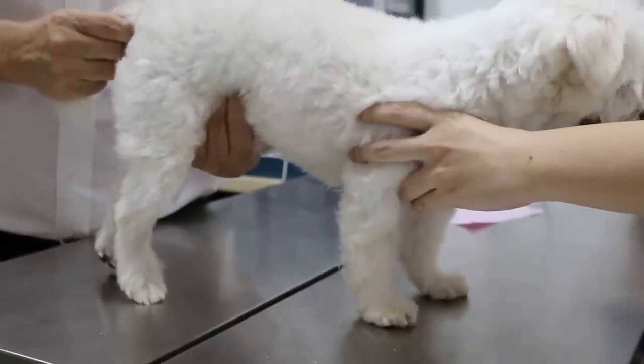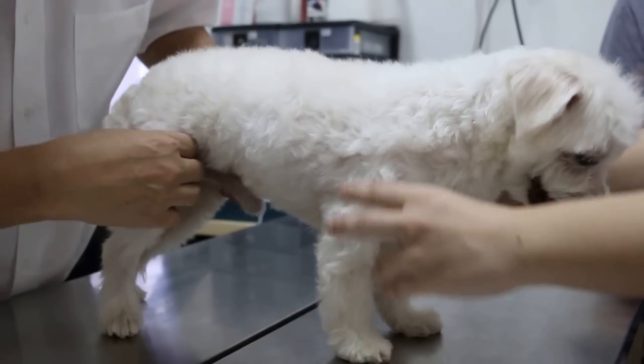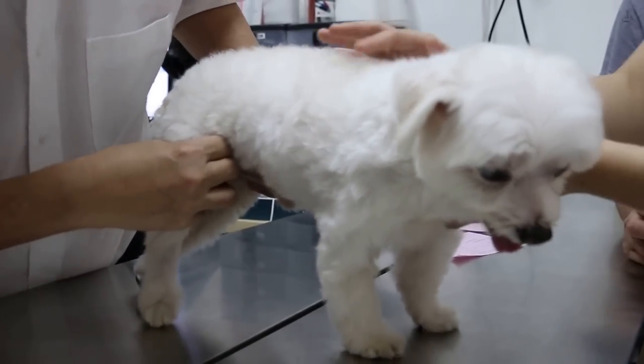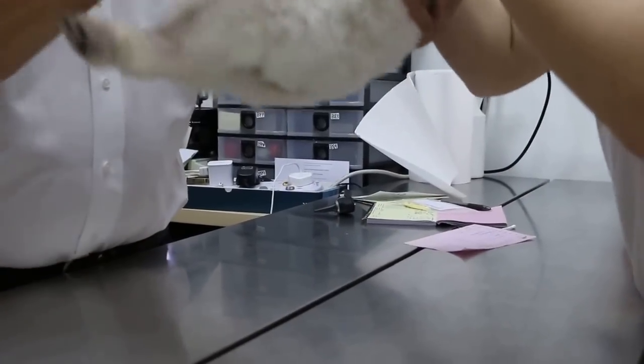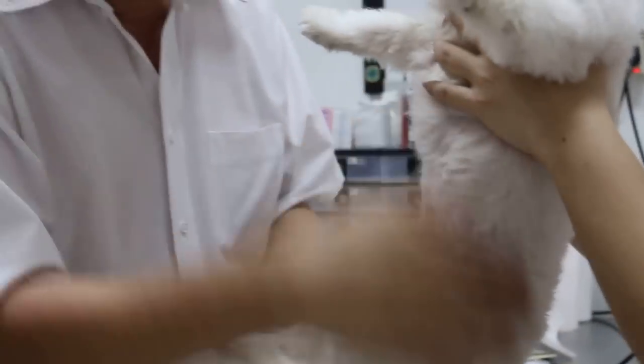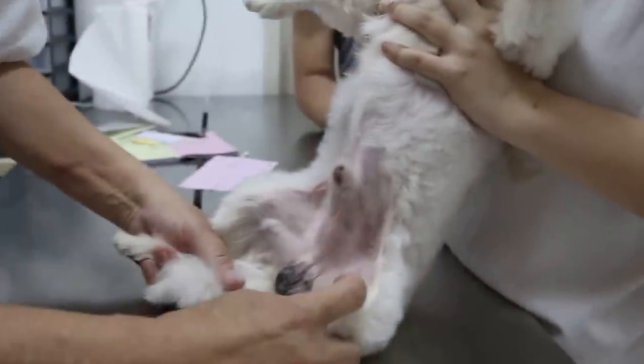He's a male dog, not injured. This one is okay. And then I check below to see if there's any skin disease — not so much, just a little bit.